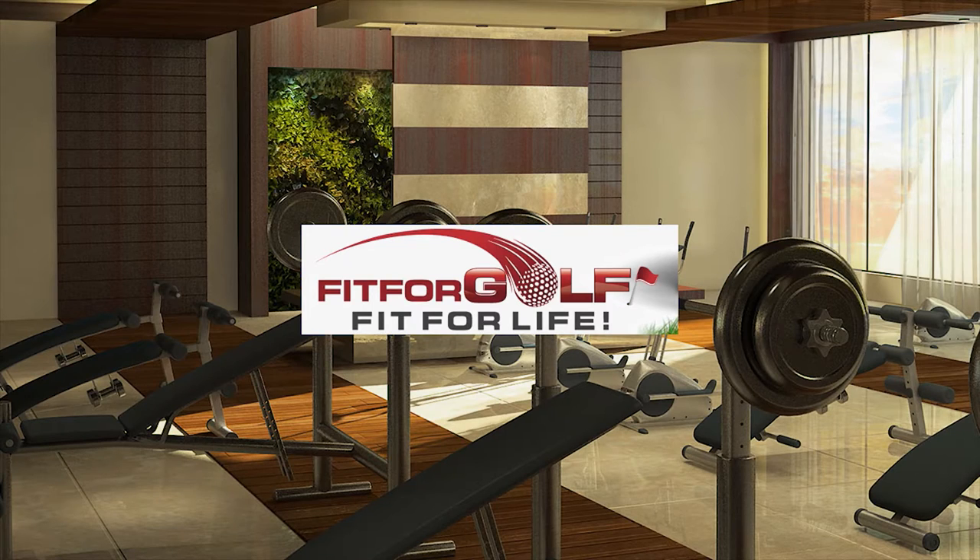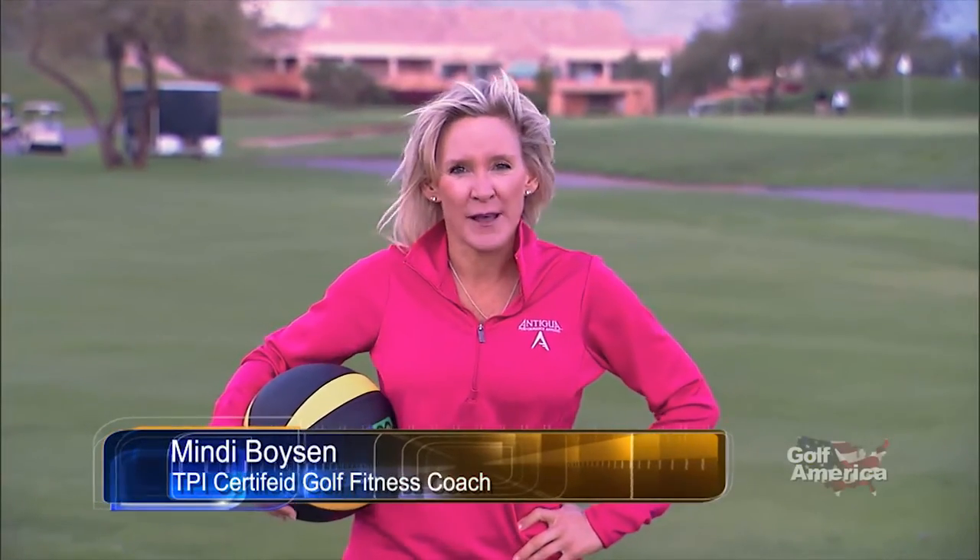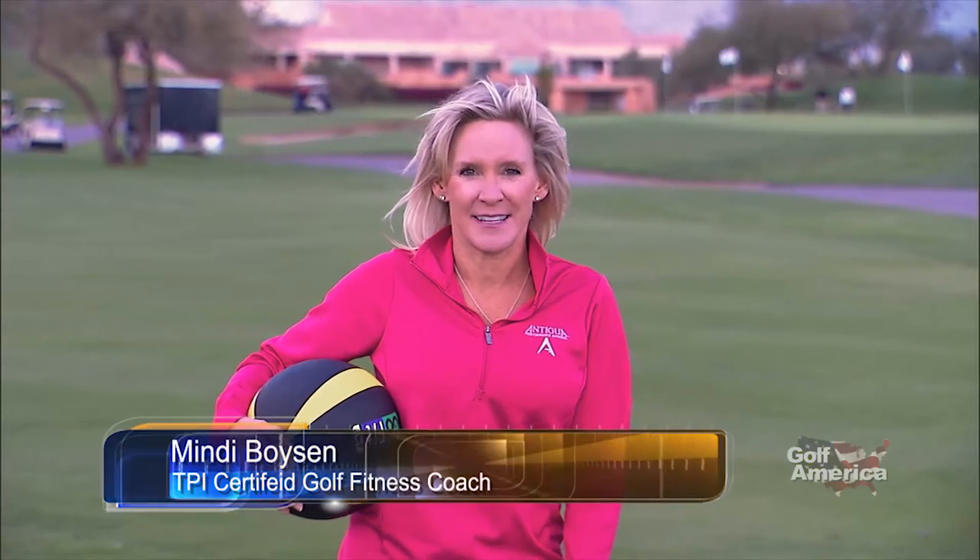Fit for Golf and Fit for Life is brought to you by Antigua, apparel for your game. Hi, I'm Mindy Boison with Fit for Golf, Fit for Life, and we're here at the TPC Scottsdale. You want more power in your golf swing? If you want more power, then you have to make sure you have a really good, stable foundation and base in your swing, and you want to be able to rotate your body around that stable foundation base.